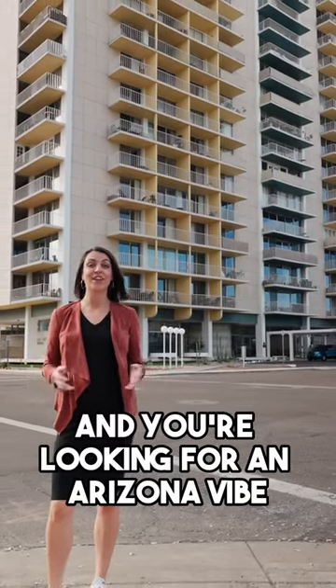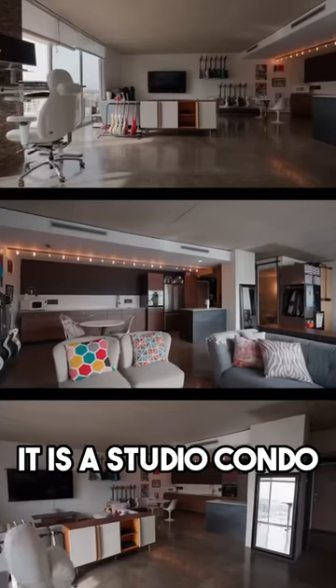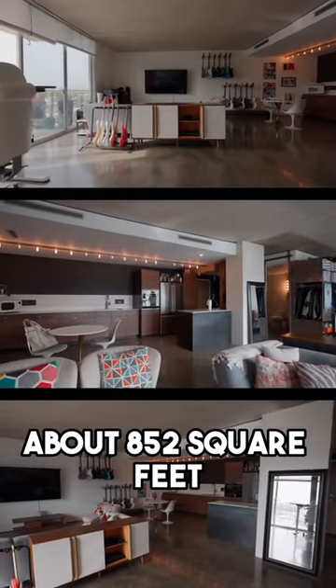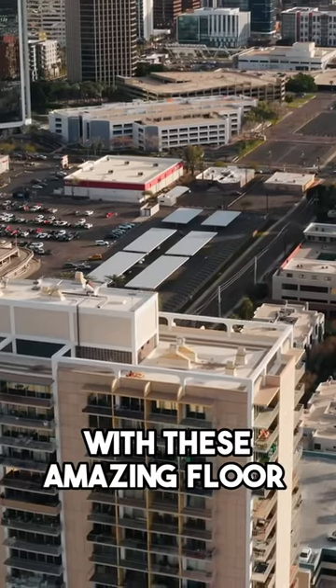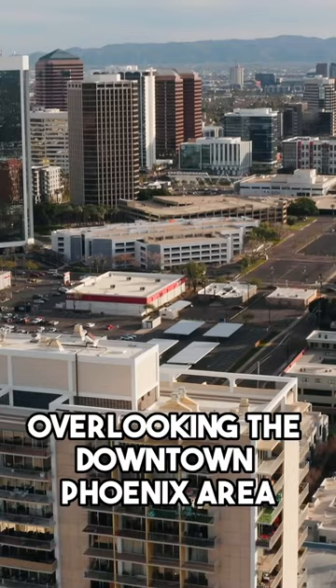If you love city living and you're looking for an Arizona vibe, I have the perfect place for you. It is a studio condo, about 852 square feet. It's a fully open floor plan with these amazing floor-to-ceiling windows overlooking the downtown Phoenix area.